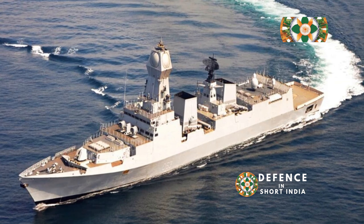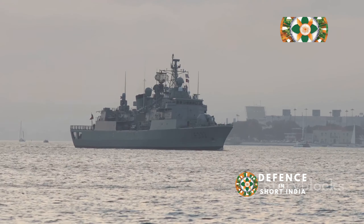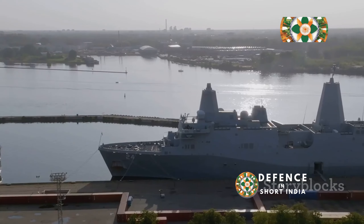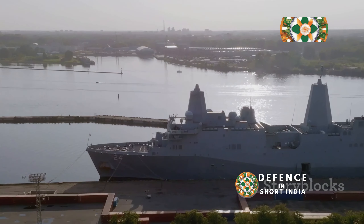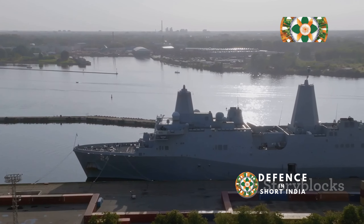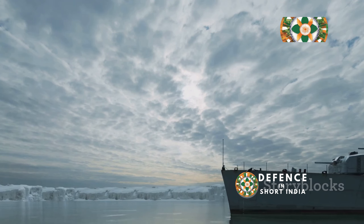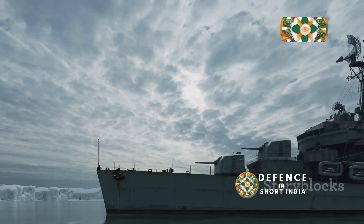The Indian Navy entered a new era of naval power with the commissioning of INS Kolkata, a state-of-the-art warship. This ship is the first of its class, setting a new standard for naval engineering. The Kolkata-class destroyers are the largest destroyers ever built in India, showcasing the nation's growing maritime prowess.